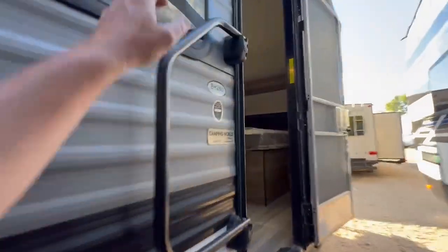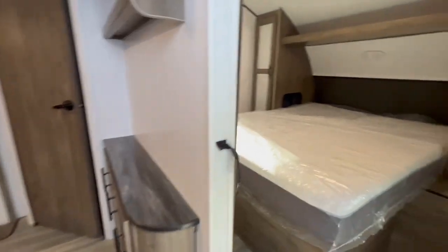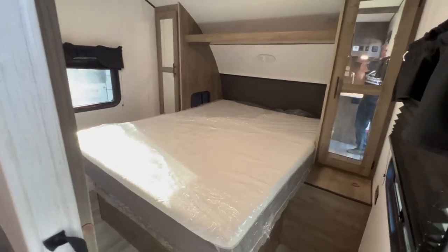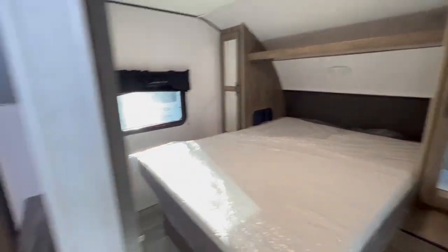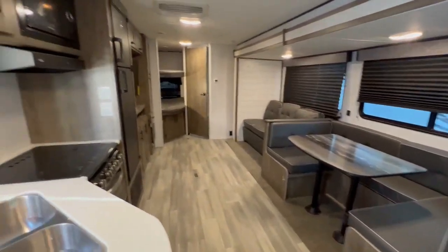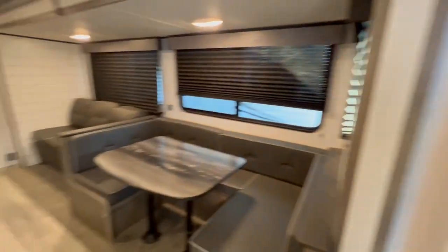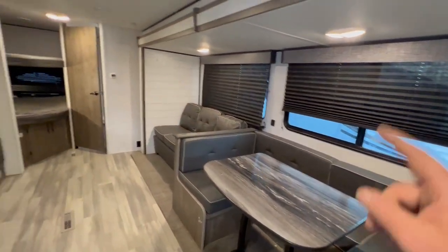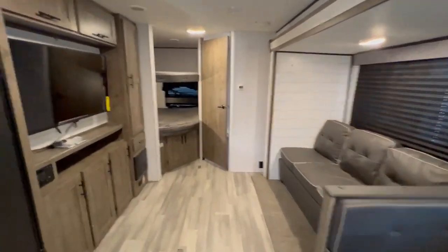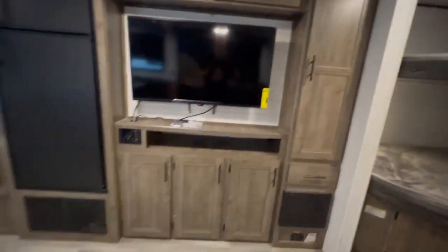Come look at how nice this little bunkhouse is. This is a great setup — you got your own private bedroom with a TV, nice big pantry. This trailer's huge. This turns into a sleeper, that turns into a sleeper, and you got two XL bunks back there.